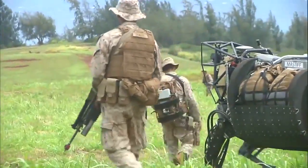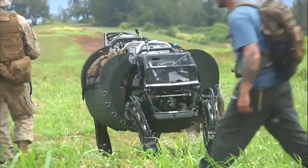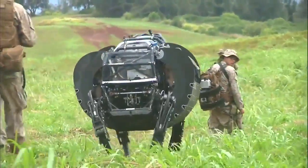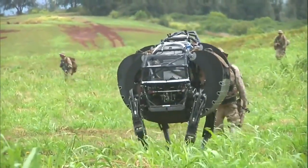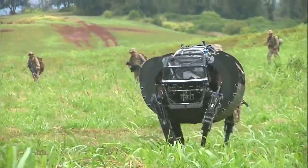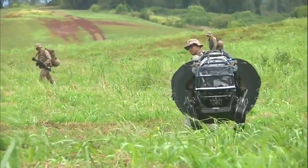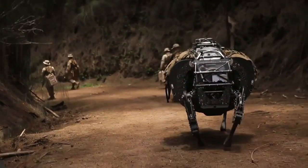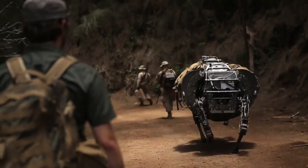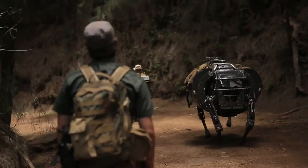The LS3 lightens the load of the individual Marine, allowing them to traverse terrain they might not be able to traverse with traditional resupply vehicles like a Humvee or other wheeled vehicles. It lets them get into terrain where they can't necessarily resupply themselves with traditional fielded equipment, including forward areas difficult to reach via wheeled or tracked vehicles.